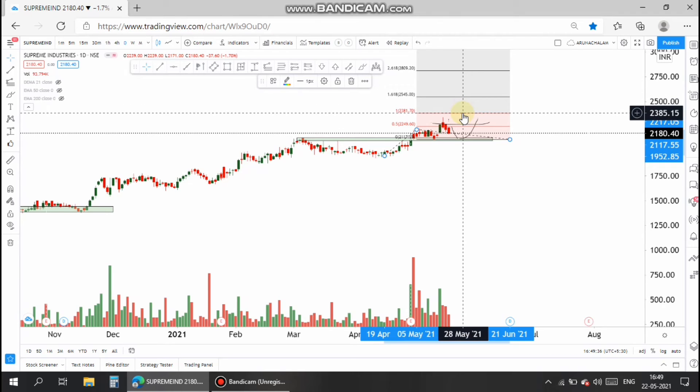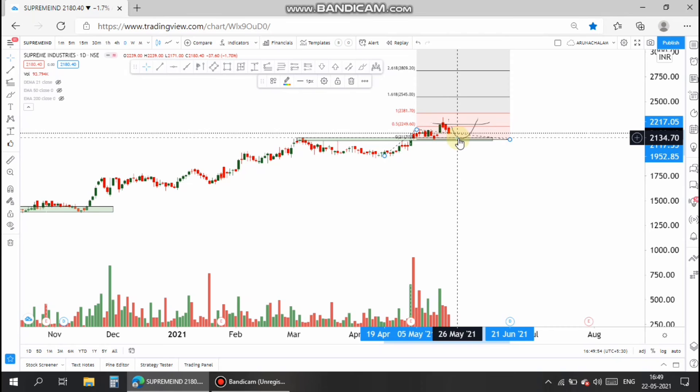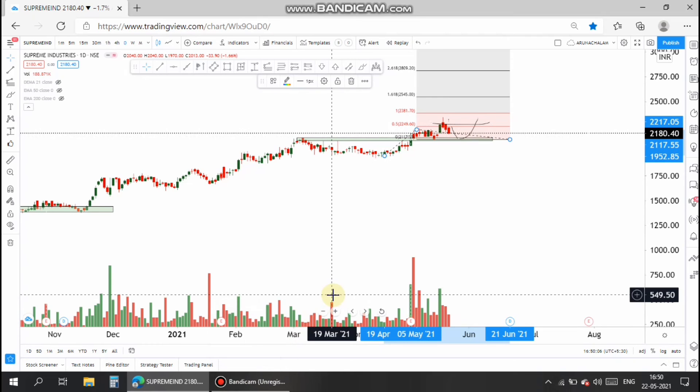The Fibonacci extension levels show accurate targets for the stock. We can take 2381 as the first target and 2545 as the second target. The bullish candles show the stock can move up easily and these targets are achievable. Take entry only if the stock crosses 2300, with 2545 as the final target. For a safer entry, wait for a retracement before entering.